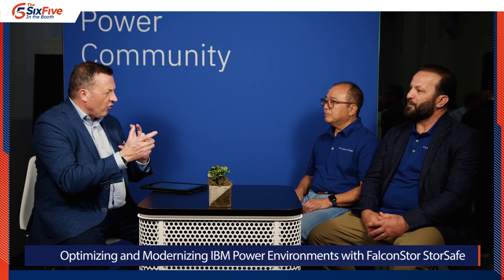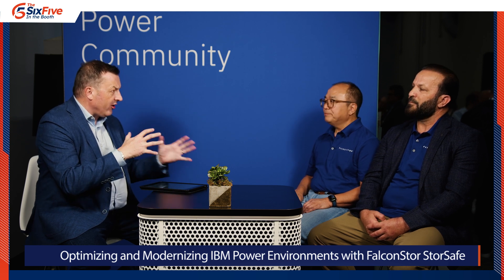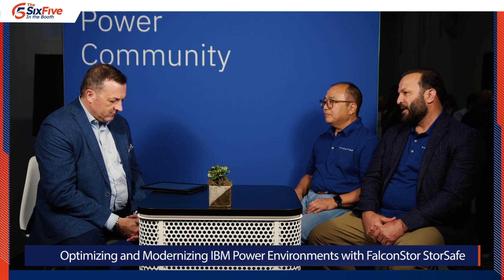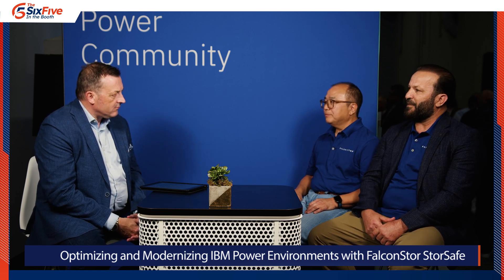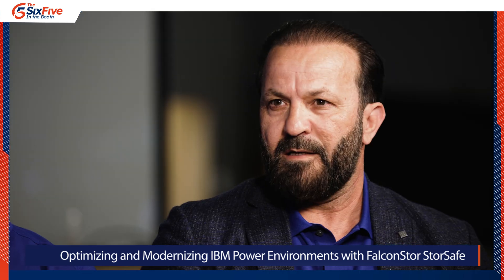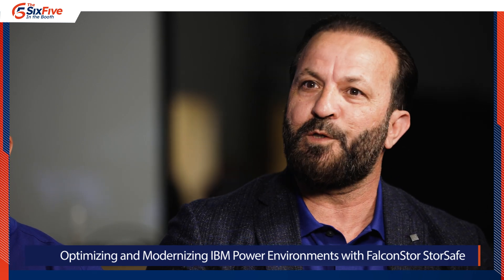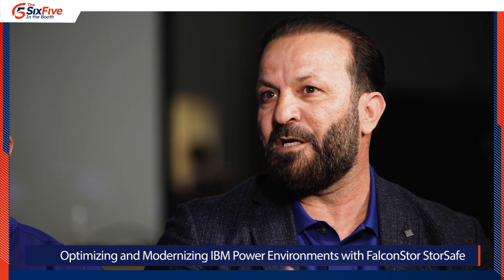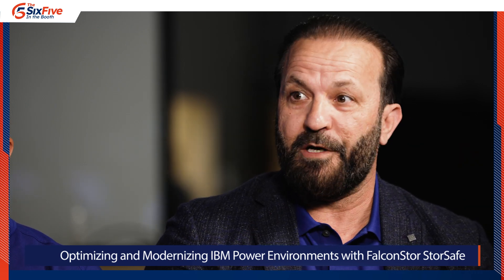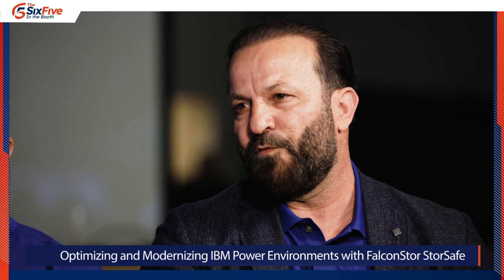And have you seen that hybrid story resonate with clients? That's what I'm hearing — we're in a mode of hybrid adoption. Is that what you're seeing? Absolutely. It resonates for a lot of reasons. Our StoreSafe VTL gives customers the ability to embrace the cloud at their own pace. Cloud is not for everybody right from the get-go. People want to embrace it slowly, and by having StoreSafe VTL, we give you the ability to test, make sure everything is good based on your business requirements, and then move 100% to the cloud.